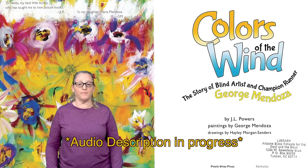The image of a book cover appears on screen. The book we are reading today is titled Colors of the Wind, the story of blind artist and champion runner George Mendoza. It was written by J.L. Powers and illustrated by Haley Morgan Sanders. The paintings in the book were done by George Mendoza.